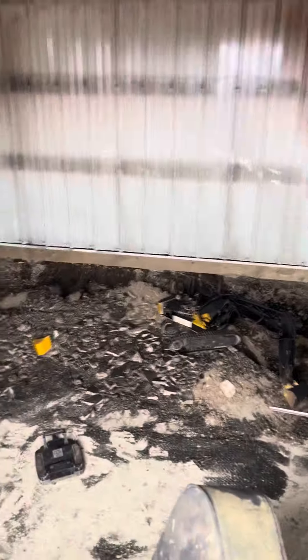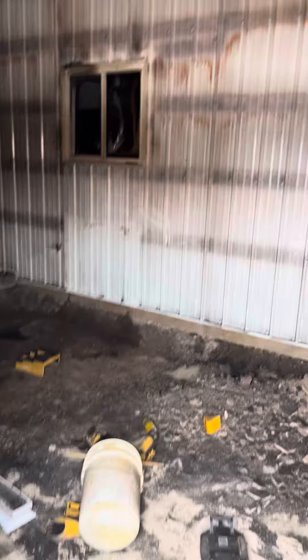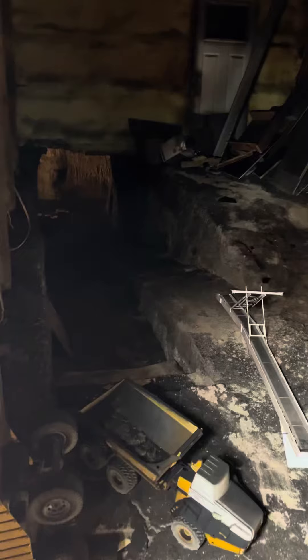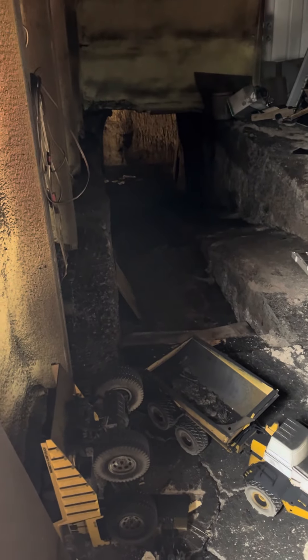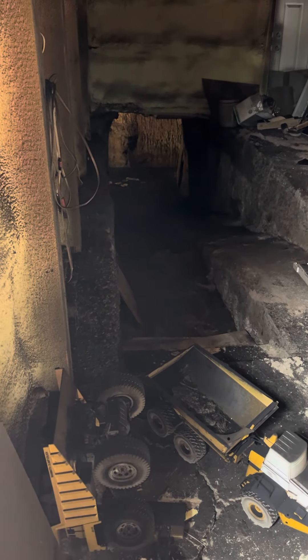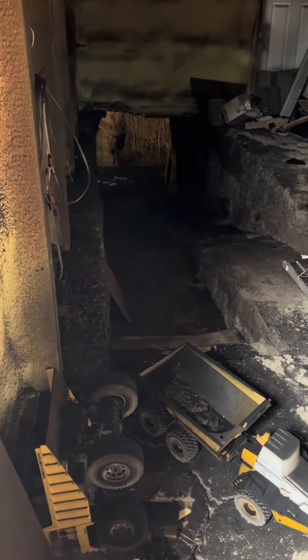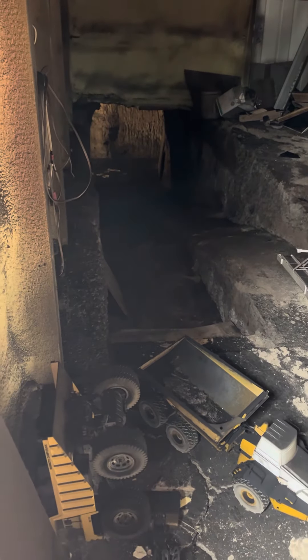The firemen wouldn't let me come in here at all, so I'm just looking through the windows. Really quite impressed how all my cameras are able to look through. You can see the light on in my basement — the electrician was out here so that power must have just come back on.